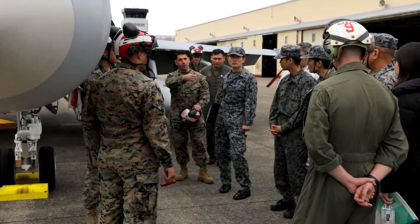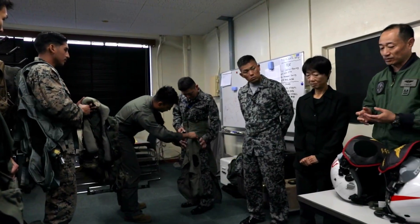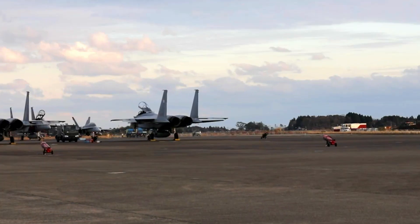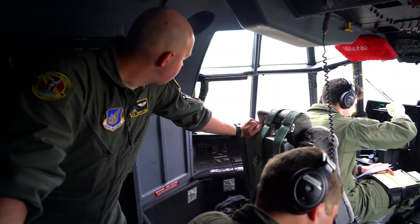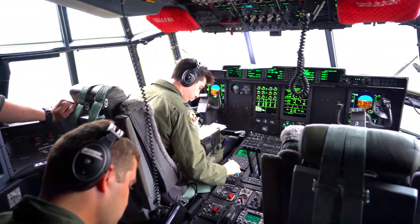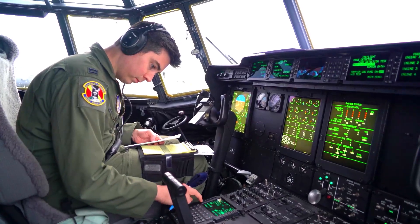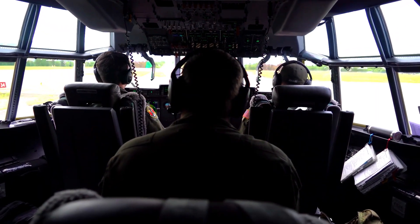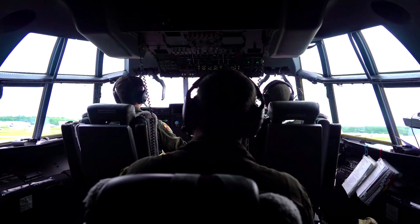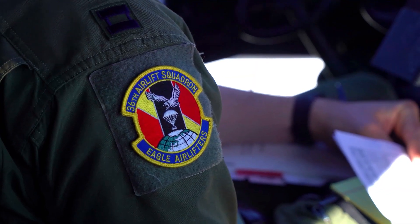Another advantage of the T-7 Red Hawk is its ability to support various pilot skill levels. The aircraft can be set up to provide challenges ranging from beginner to advanced levels, allowing pilots to progress gradually in a safe and controlled environment.